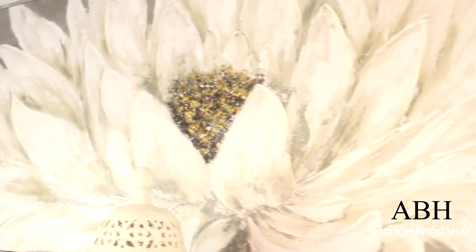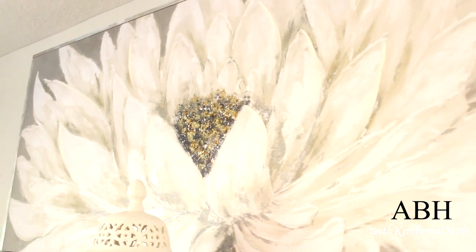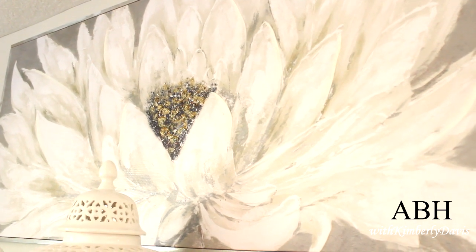The next item is this beautiful floral artwork that I picked up from Burlington's. It is neutral and can tie in with any pops of color you want to add in your space, and it's giving me glam with that little touch of gold in the center of the flower.